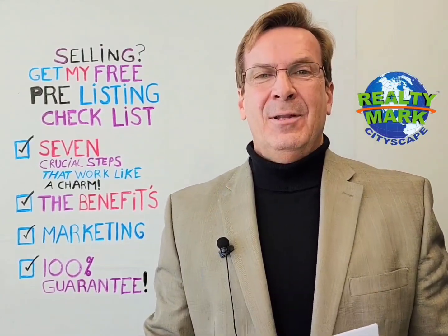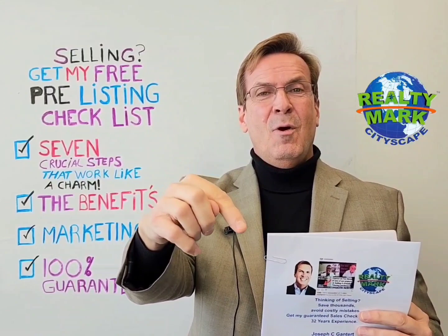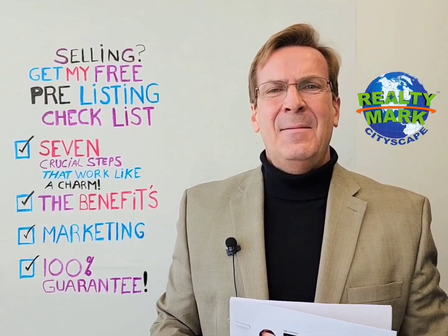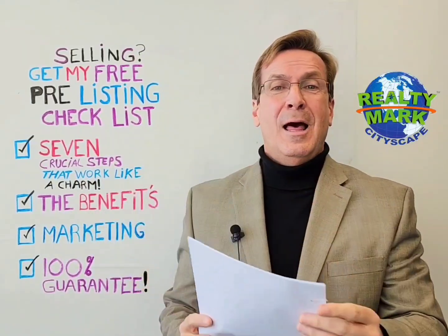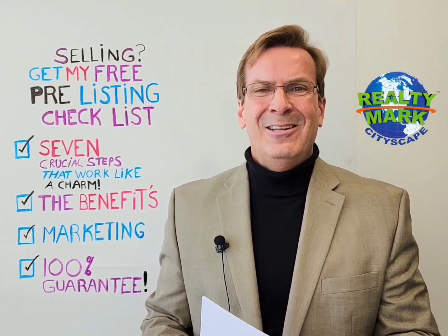So if you're thinking of selling, download this. Stay in touch too — click like, subscribe, hit the bell for weekly updates. We have multiple weekly updates coming every week. Get this list today. Download it, check it out. There are testimonials in there — just don't take my word for it. There are a lot of people in here and we provide phone numbers and everything.